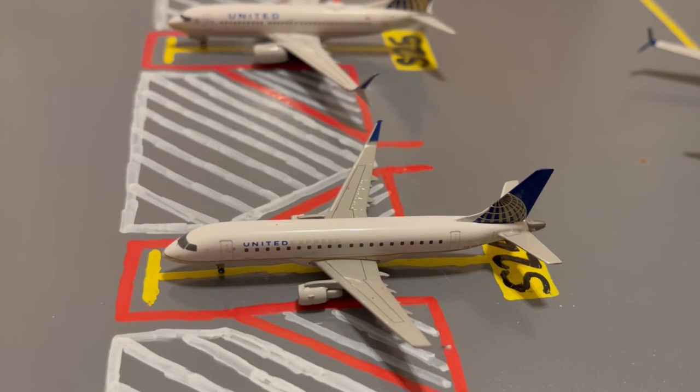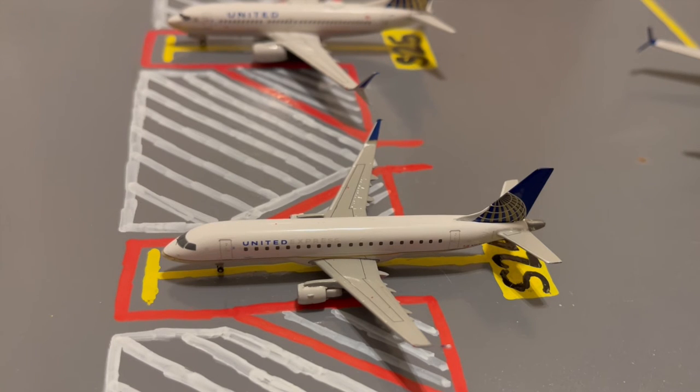Moving on to the domestic slash regional stands, here we have this United Express Embraer ERJ-175. This is in their old Continental livery. Earlier today he came in from a flight from St. Louis and later today he'll be loading up passengers for a flight out to Lincoln, Nebraska.